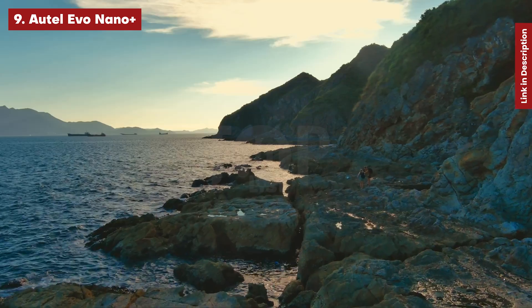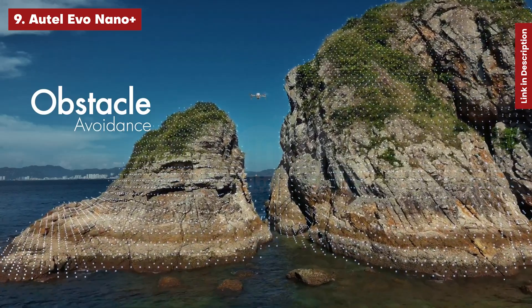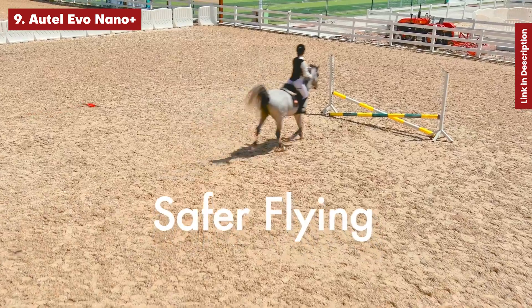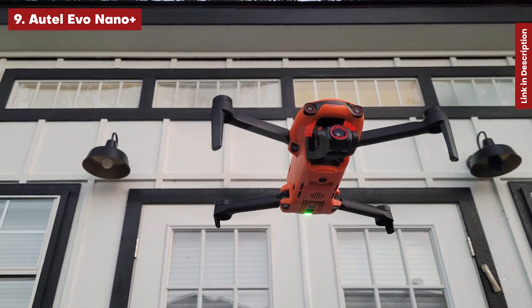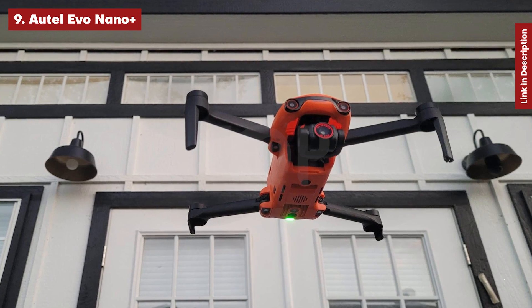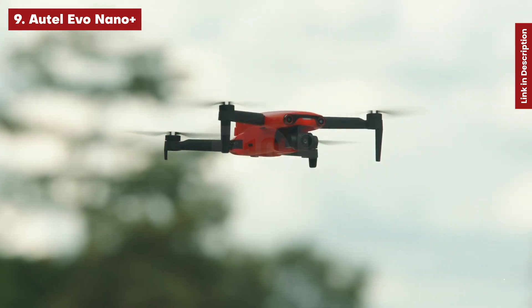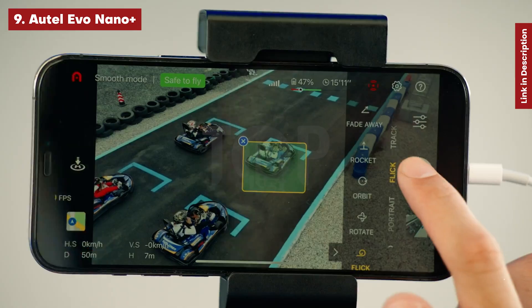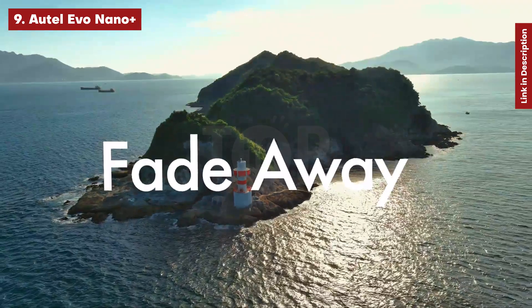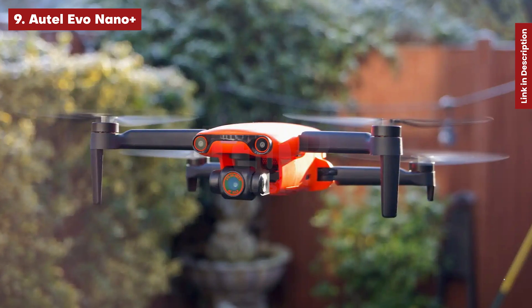It has a less sturdy feel than the Evo Light Plus, but stiffness increases when the battery is installed. Since we initially tested the drone, the Autel fly software has greatly improved with a more simplified UI for stills and video. Overall, the Evo Nano Plus is a fantastic tiny drone that can shoot excellent 4K 30p footage. It should be on your radar if you're seeking a tiny DJI competitor that flies below most registration restrictions.